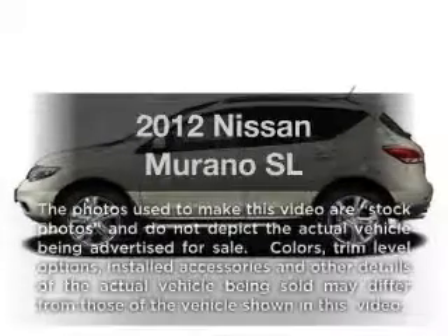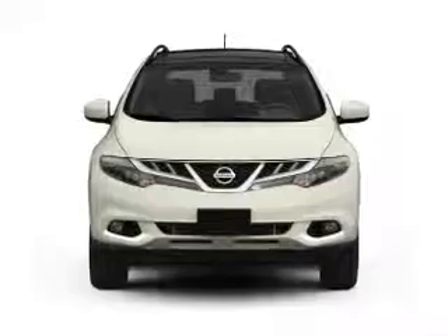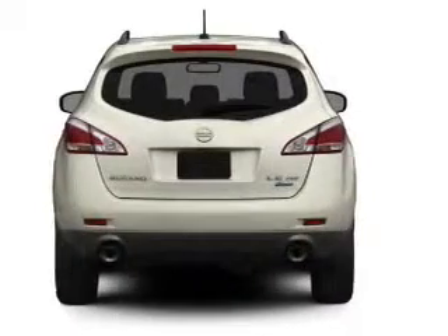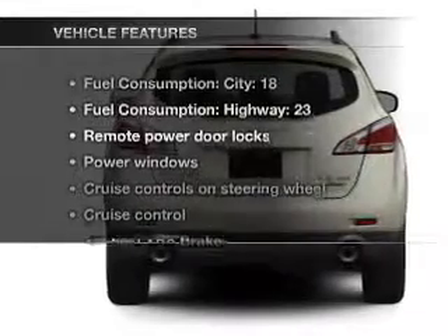Presenting the 2012 Nissan Murano — this is the set of wheels you've been looking for. With a solid 6-cylinder engine that responds smoothly to its automatic transmission, it brakes safely with the anti-lock braking system. Plus, enjoy these notable features that are included in this vehicle.